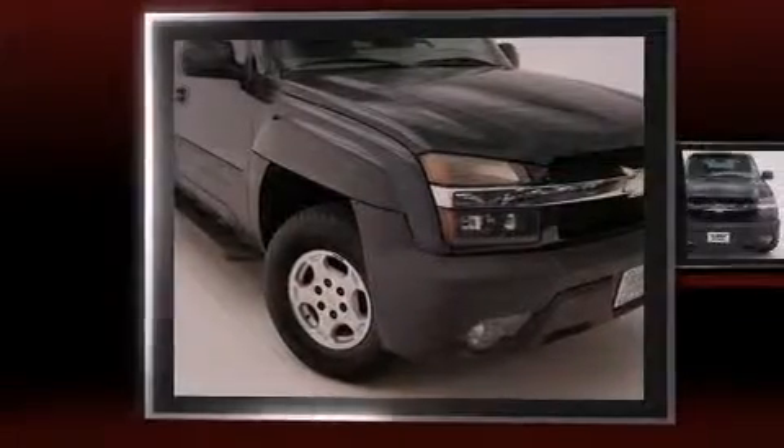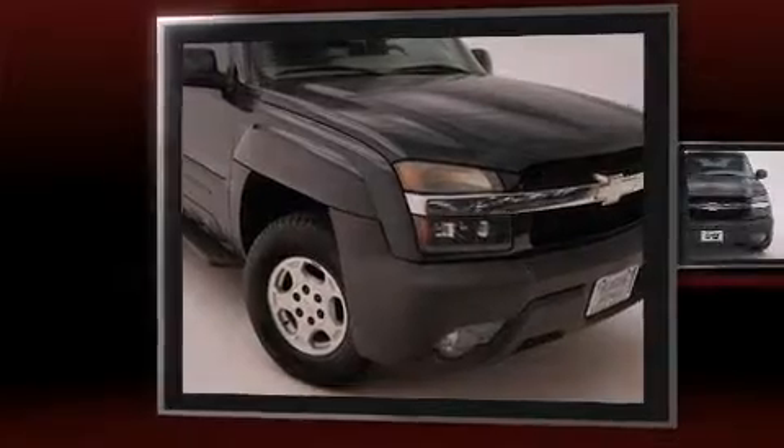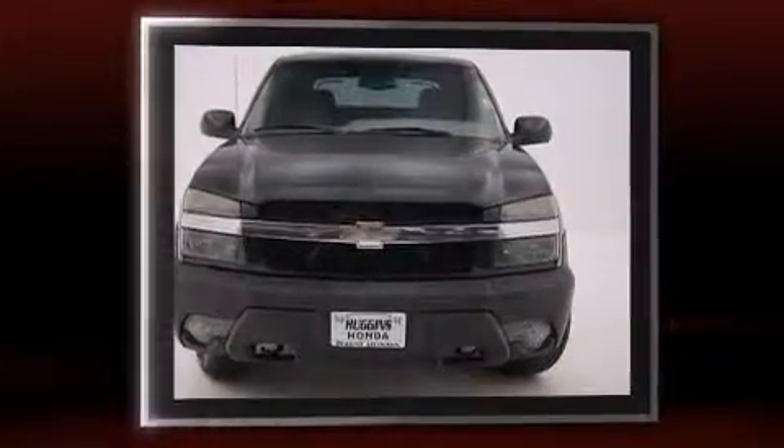The 2003 Chevrolet Avalanche 1500. It features an automatic transmission, rear-wheel drive, and a powerful eight-cylinder engine.